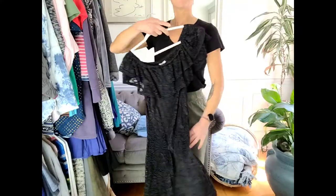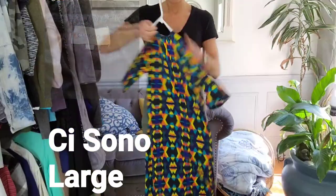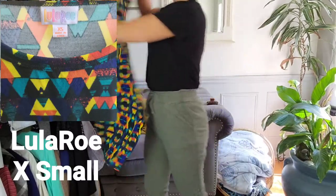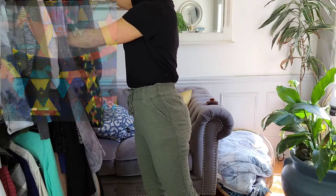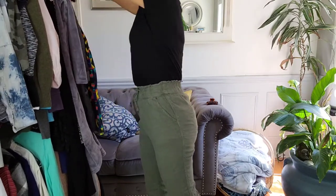The first one is a beautiful lace dress. It's by C. So Known, a size large. And then we've got a LuLaRoe dress — beautiful with those short sleeves and those funky prints. I know we all love those, and they're so comfy. You can wear them anywhere.